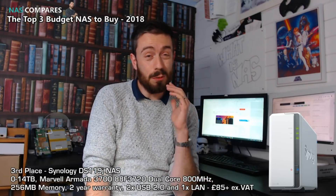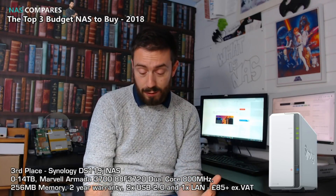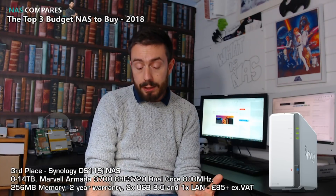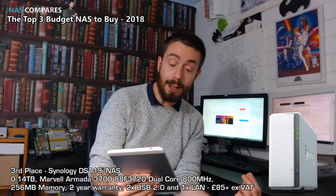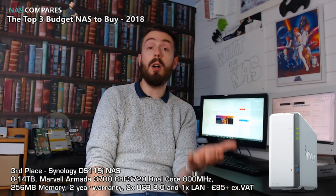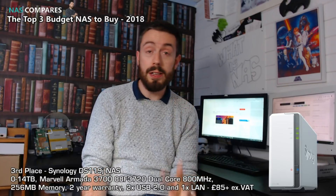My third place is a real modest-spec NAS. This Synology, the DS-119J, was released late summer and is available now for an incredibly affordable £85 — which for a Synology NAS is pretty remarkable. This one-bay NAS arrives with a Marvell Armada CPU, the 88F3-720. It's a dual-core 800MHz version of the previous iteration, which was the DS-118J — same MHz, almost identical CPU, but that was a single-core and this is a dual-core.